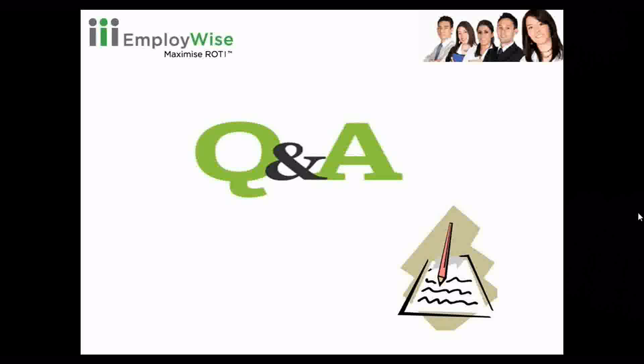Now I would like my audiences to ask any questions if they have any. We have one question from our audience: can an employee apply for more than one job posting?